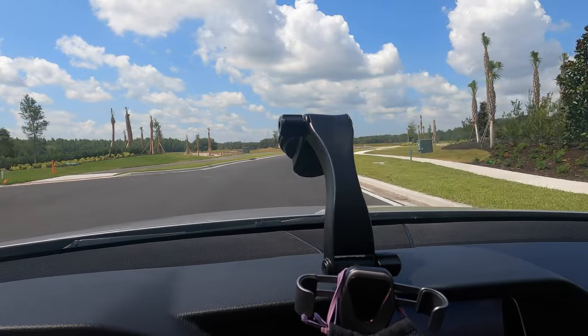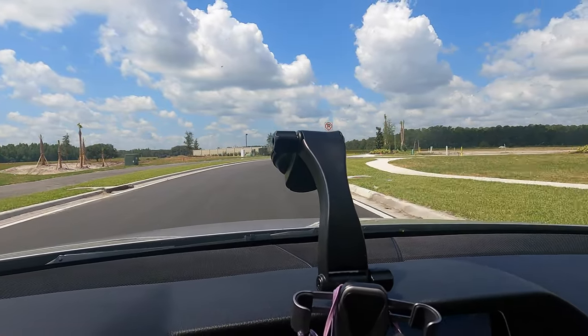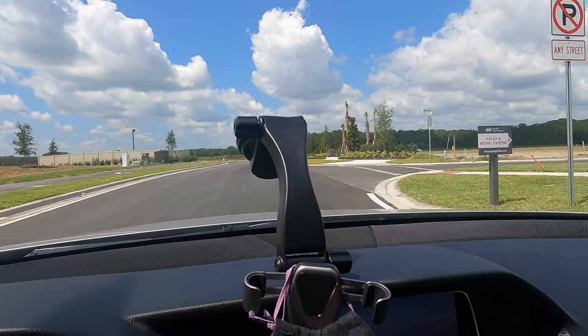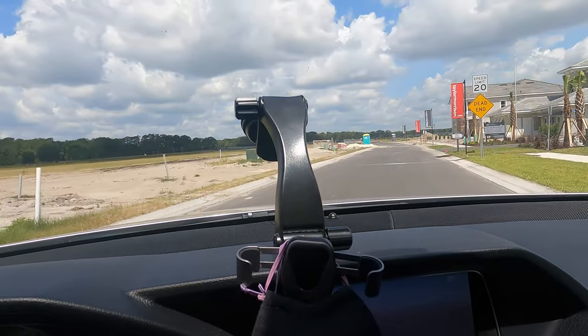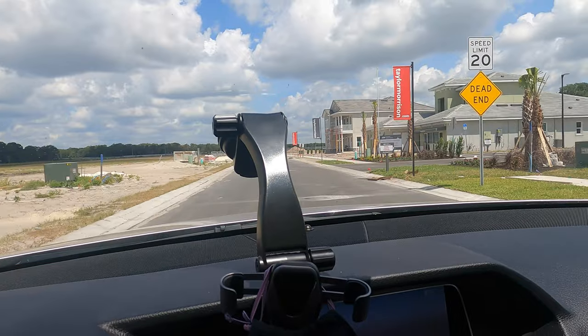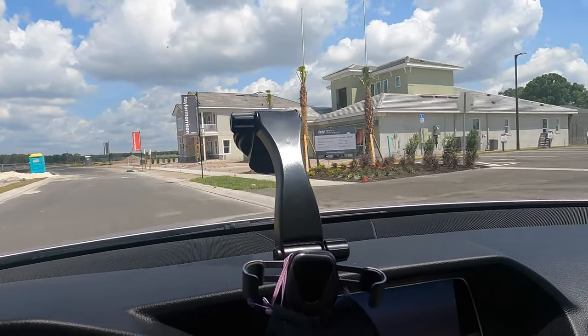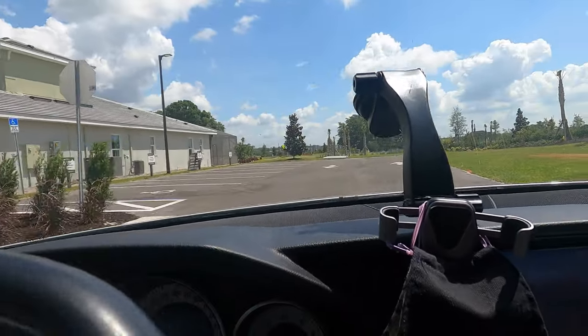Similar to the 55+ community, the homes here are all built with tile roofs — luxury style. Viewers can look into this community further. Steven is only filming from outside by driving around, as the office is not yet fully open and visitors cannot go inside.